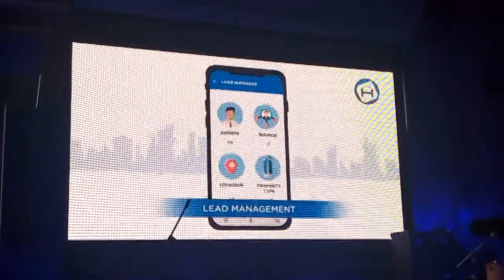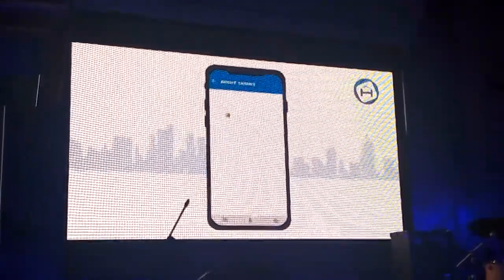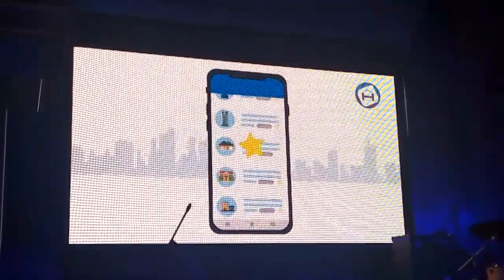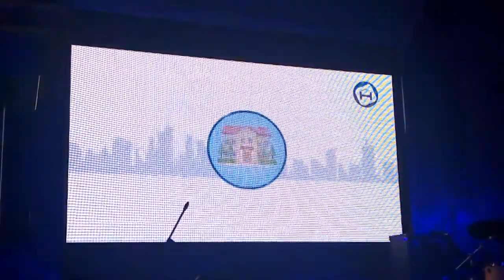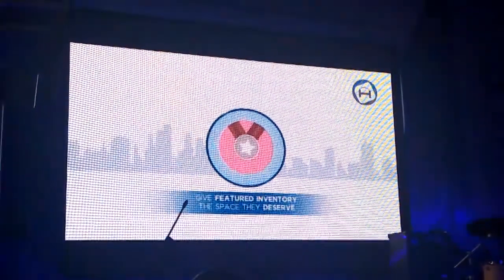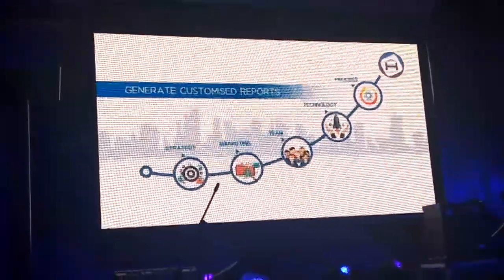For an agency head, Housel offers a lead management feature to automate and customise how you distribute leads to your team based on their skill and domain experience, increasing the efficiency of your agents to move inventory faster. With featured listings, you can highlight select properties as part of your marketing strategy, giving them priority and more visibility in search results so they get the attention they deserve.